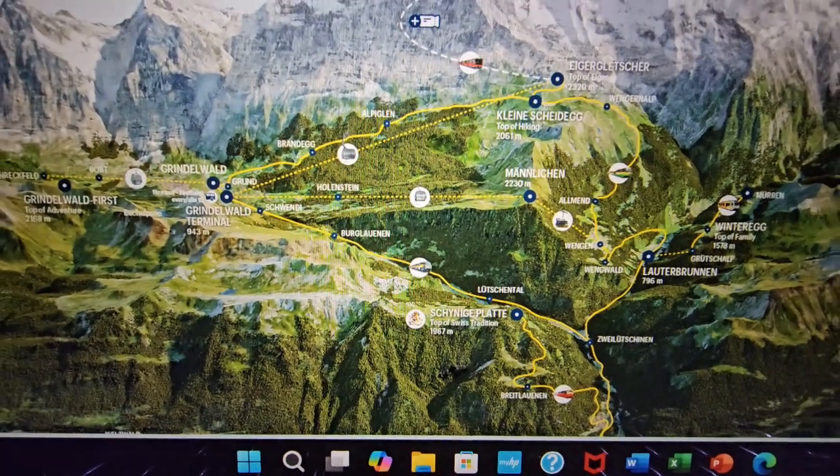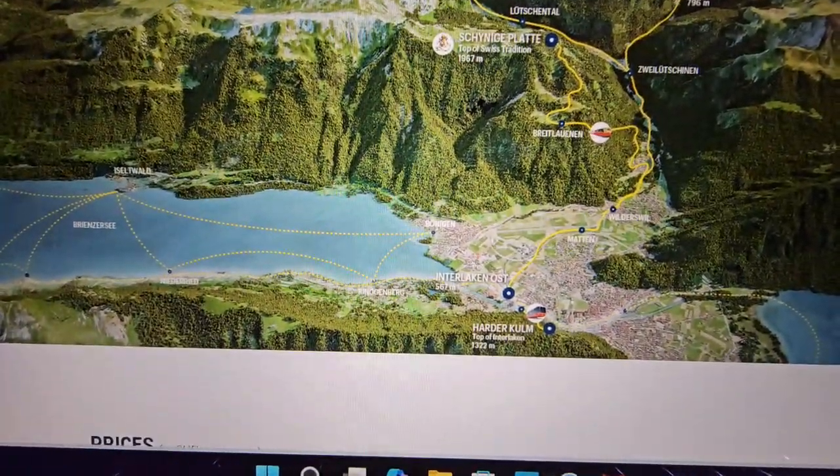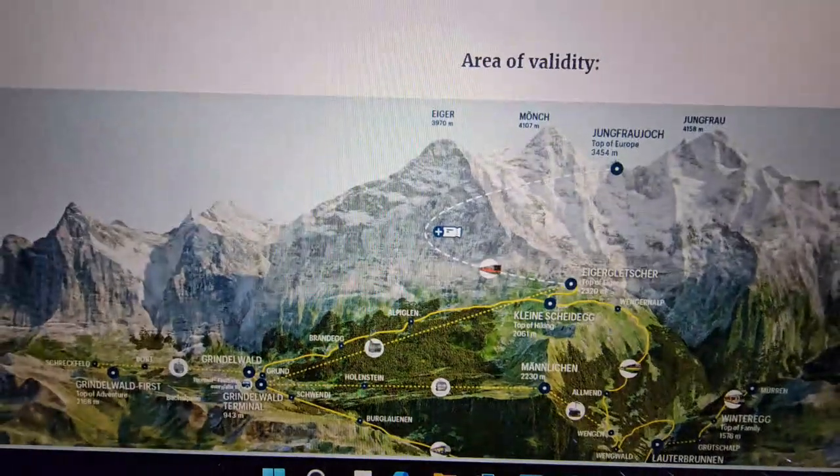If you are planning to go to Jungfraujoch — the Top of Europe — you can either travel via Lauterbrunnen, then Wengen, and then stop at Kleine Scheidegg. Or you can go another way via Grindelwald, then travel by the Eiger Express gondola, stop at Eiger Express station, and then continue to Jungfraujoch, the Top of Europe.